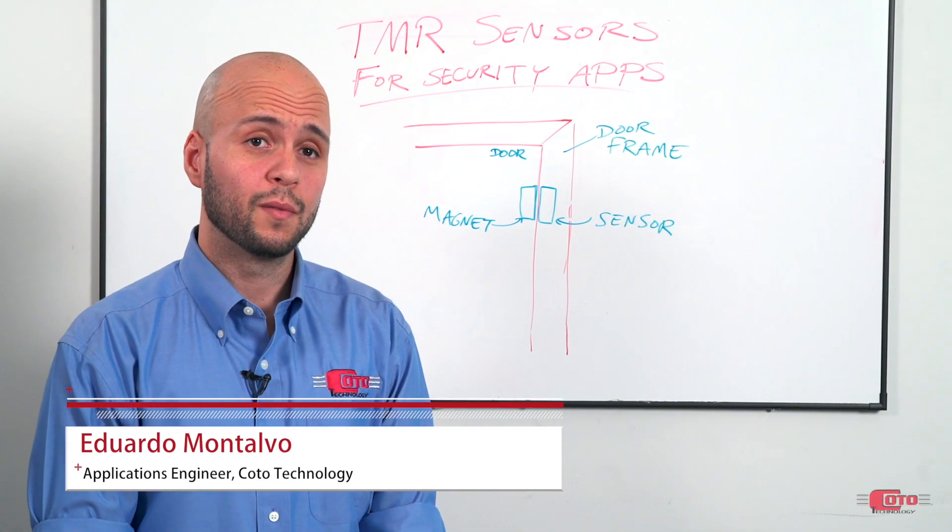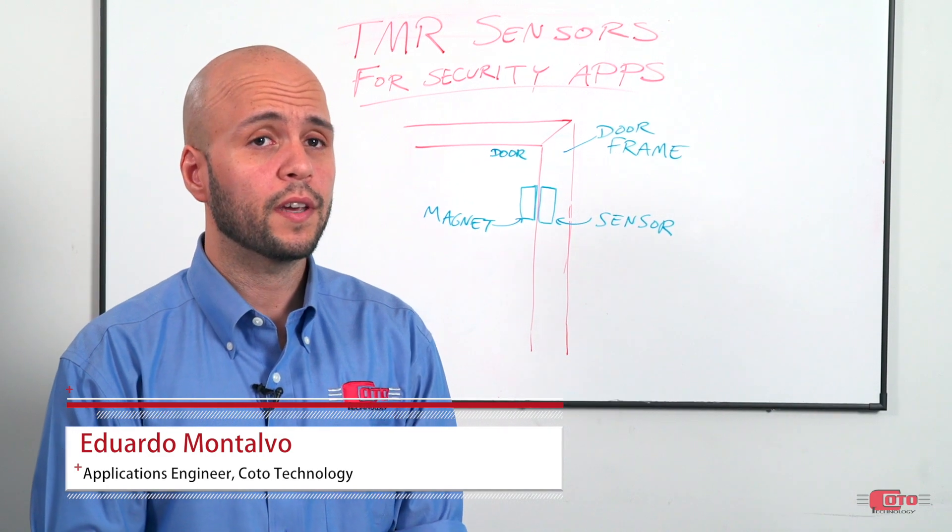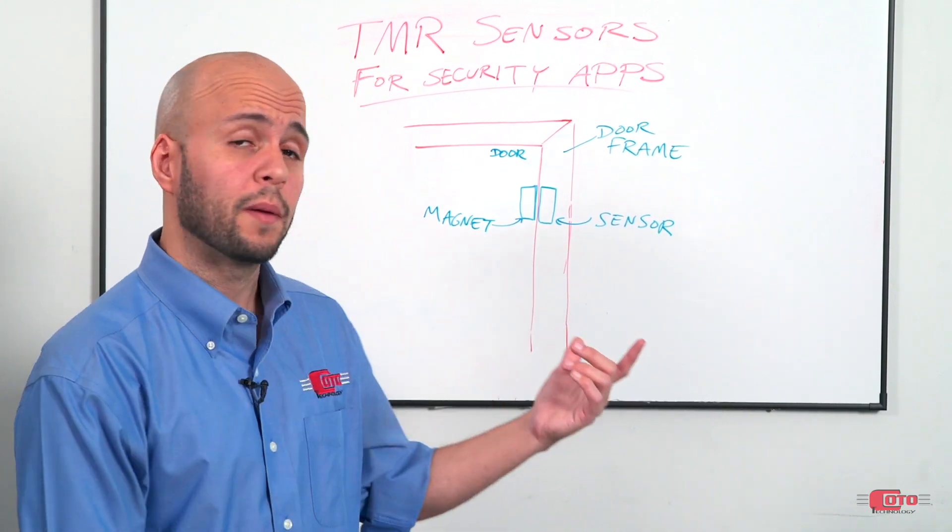Hi, I'm Eduardo Montalvo, Field Applications Engineer for Kodo Technology, and today I'll be talking about TMR sensors for security applications.